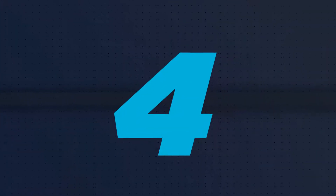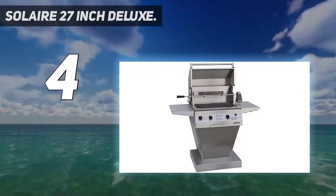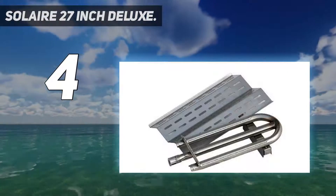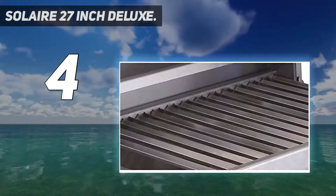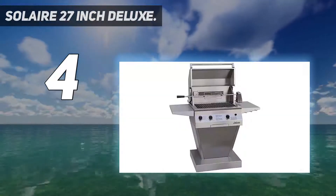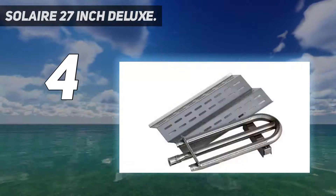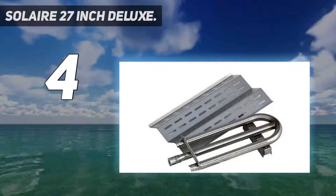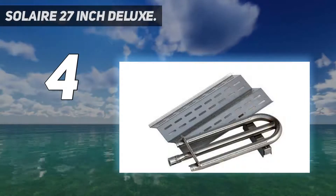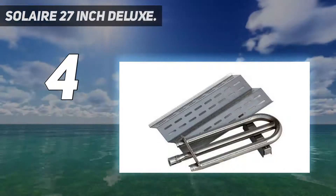Coming in at number four, the Solaire 27-inch Deluxe. This unusual-looking grill from Solaire packs 24,000 BTUs of power underneath its infrared plates. While 24,000 BTUs might seem a bit modest, this grill is extremely energy efficient — partly owing to its infrared burners and partly owing to its shape. It heats up in just a few minutes, which is extremely quick even for a gas unit.